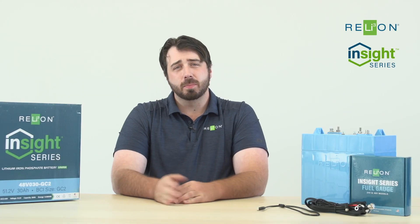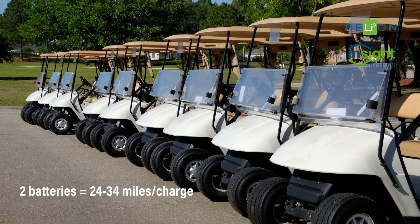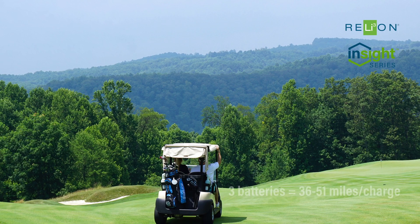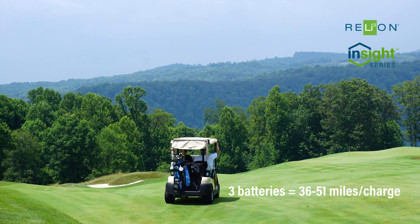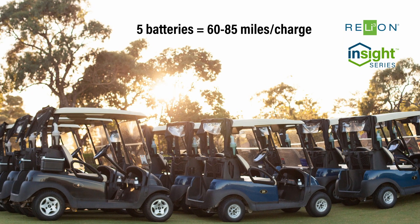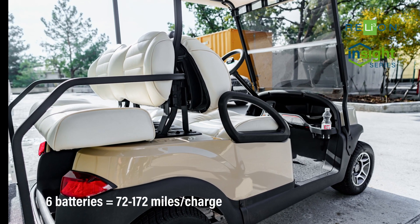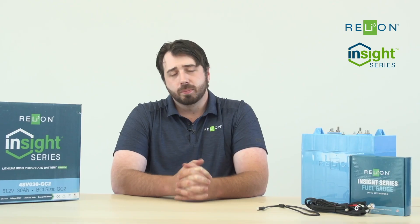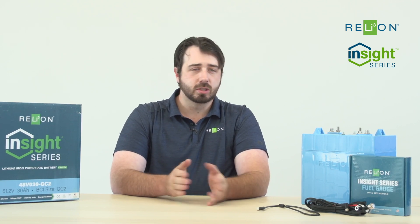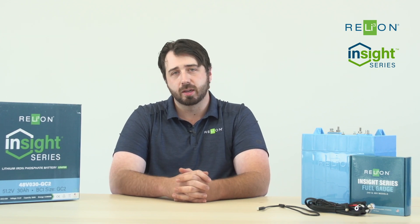The answer to how many batteries you need is really going to depend on the range you desire. For two batteries you can expect somewhere between 24 to 34 miles per charge on stock vehicles. Three batteries should be 36 to 51 miles, four 48 to 70, five batteries should give you 60 to 85 miles, and with six batteries you'd be between 72 and 102 miles per charge. For a stock golf cart, typically two batteries would be an equivalent replacement for the lead acid you currently have in it.